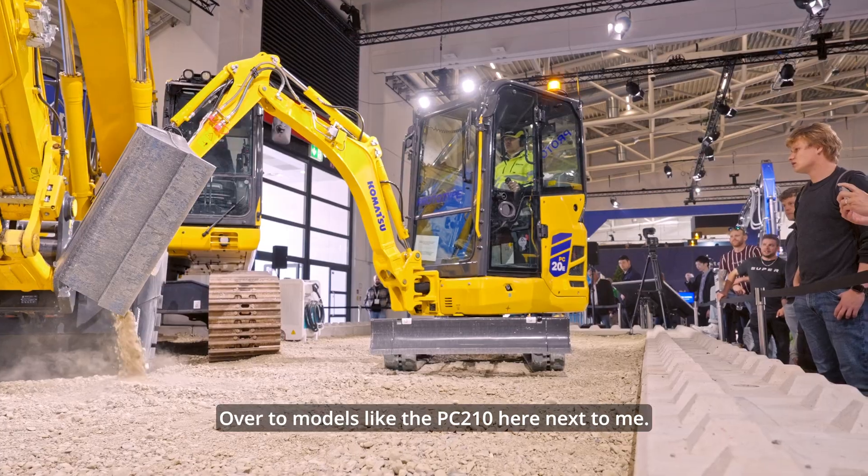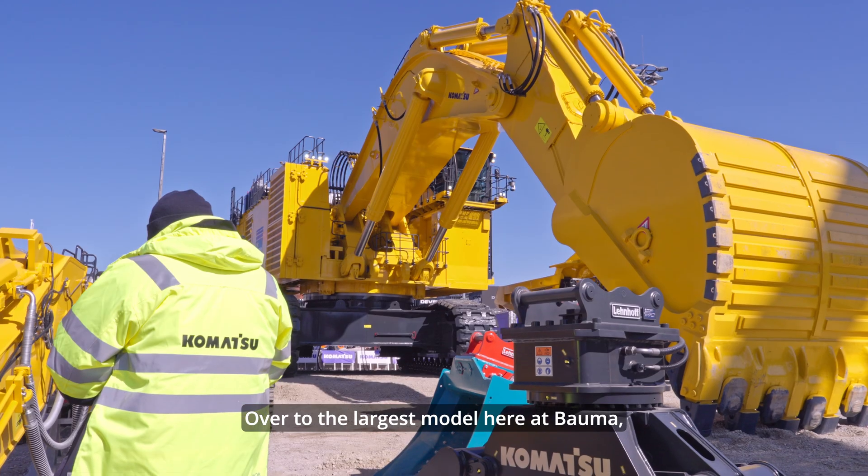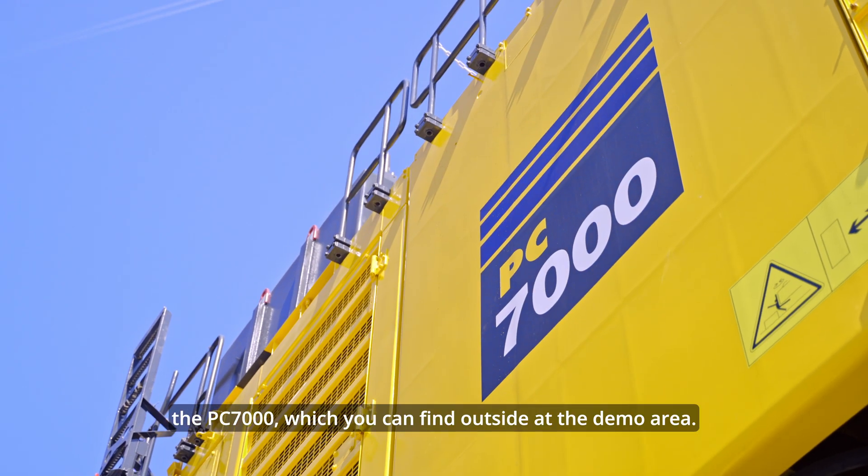over to models like the PC210 here next to me, over to the largest model here at Bauma, the PC7000, which you can find outside at the demo area.